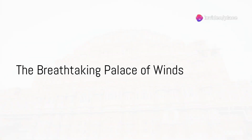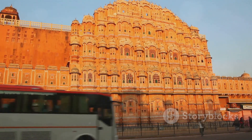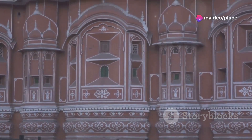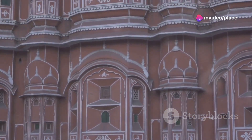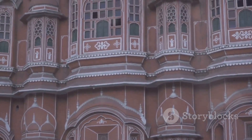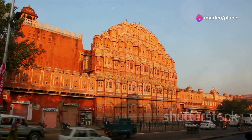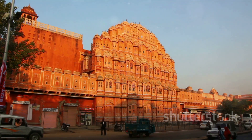Next, we visit the iconic Hawa Mahal, a palace unlike any other. This gem, nestled in the heart of Jaipur, is affectionately known as the Palace of Winds. The Hawa Mahal, with its distinctive honeycomb facade, stands as a symbol of both the city's rich history and its architectural brilliance. Constructed in the late 17th century, the palace was designed with a stunning 953 windows, an ingenious element that allowed royal ladies to observe everyday life and festivals in the street below without being seen, owing to the strict rules of Purda.